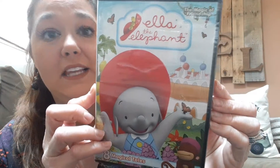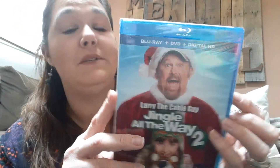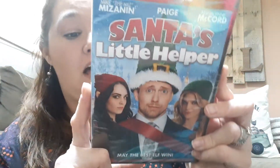Ella the Elephant — never heard of her but she was super cute, 188 minutes. I found Jingle All the Way 2 — I love a good Christmas movie. This is a Blu-ray and a DVD for a dollar. Holy smokes. Santa's Little Helper — love me some Christmas movies.